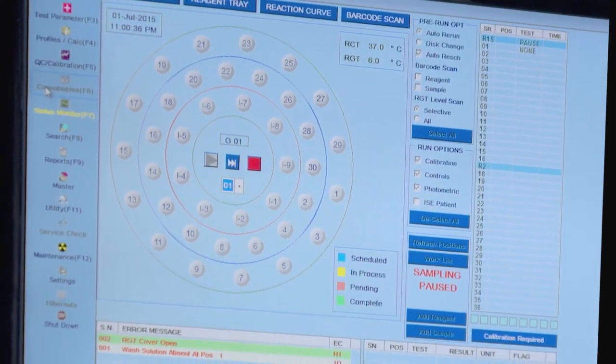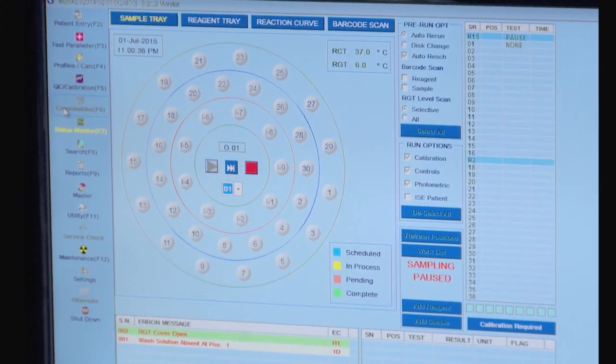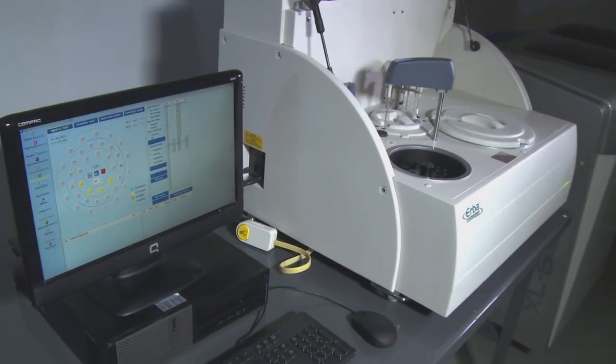The software on the XL400 is compatible across multiple platforms and syncs with electronic medical records.